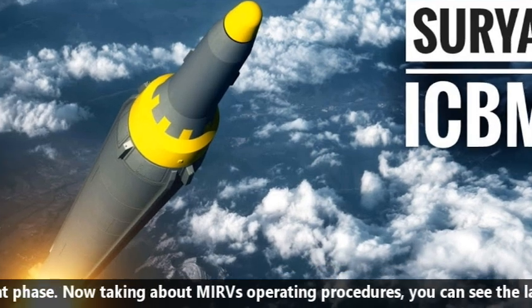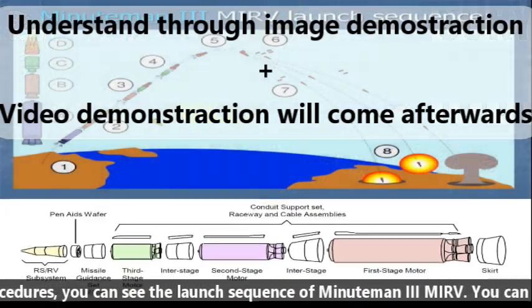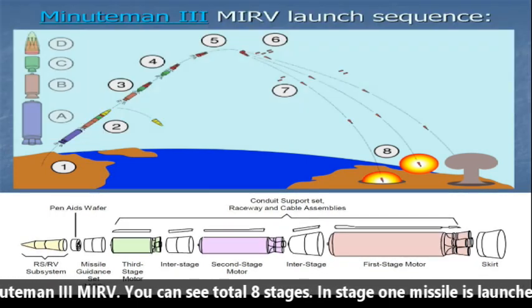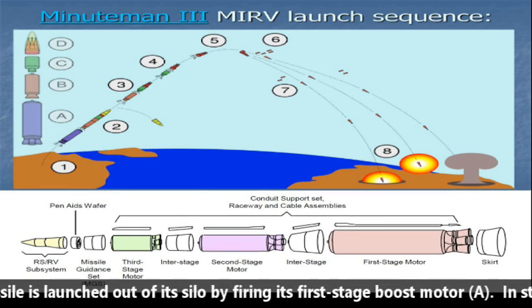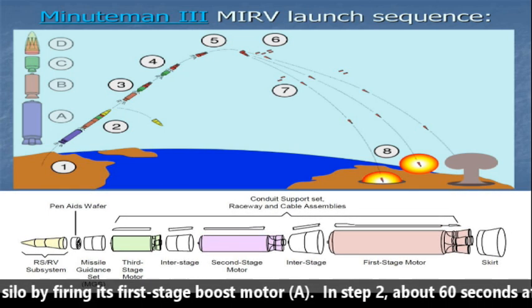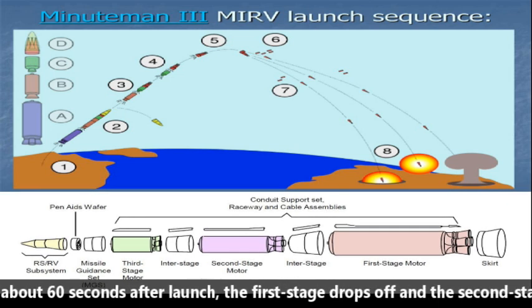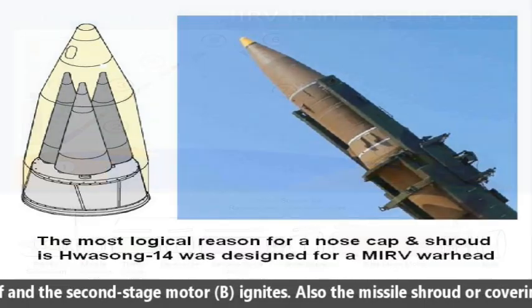Now talking about MIRV's operating procedure: you can see the launch sequence of the Minuteman 3 MIRV with a total of 8 stages. In stage 1, the missile is launched out of its silo by firing its first stage boost motor A. In stage 2, about 60 seconds after launch, the first stage drops off and the second stage motor B ignites.